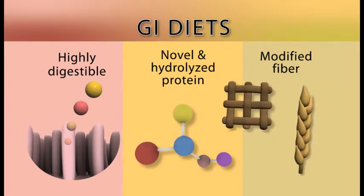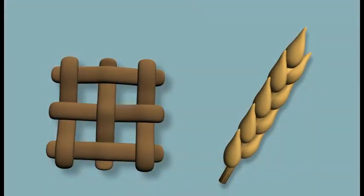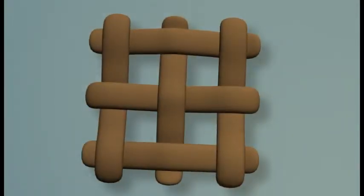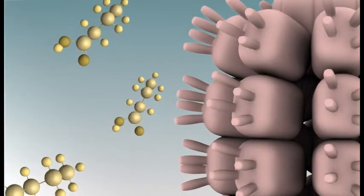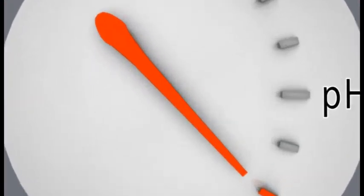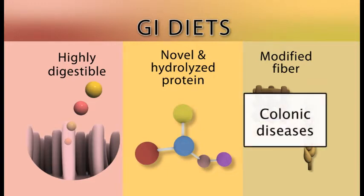Modified fiber diets are a special category of GI diet, characterized by increased levels of insoluble and soluble fiber. Insoluble fiber cannot be digested by the cat, but once in the colon, helps to give solid form to the feces of cats with diarrhea. Soluble fiber promotes the production of short-chain fatty acids, which nourish the damaged cells of the colon. Fiber also contributes to a lowering of the pH in the colon, which can inhibit pathogenic bacteria. Modified fiber diets are sometimes used to treat certain types of diseases affecting the colon.